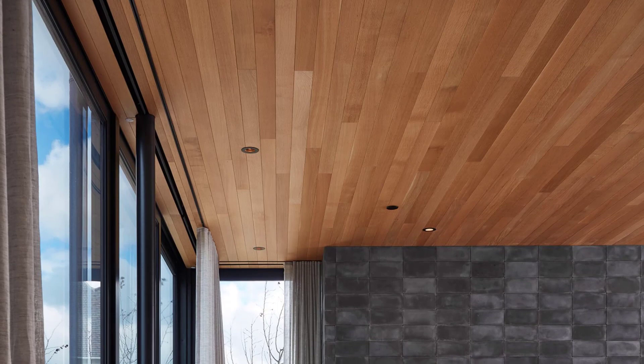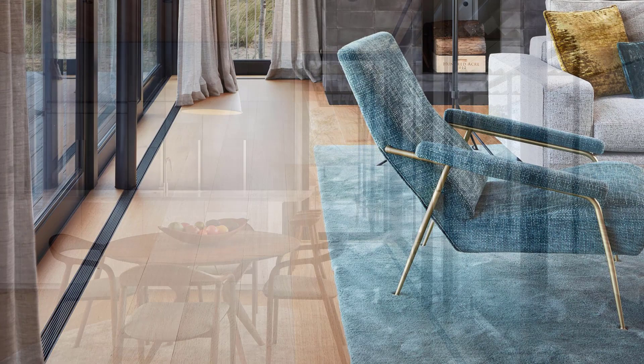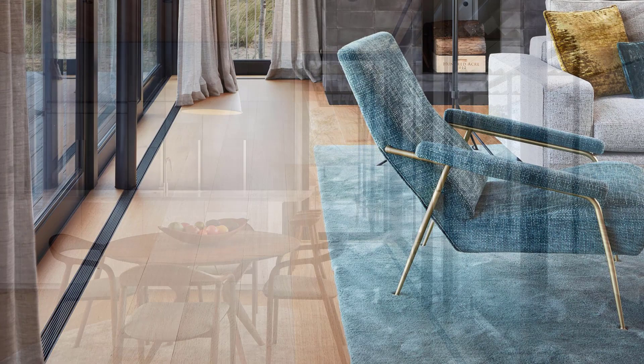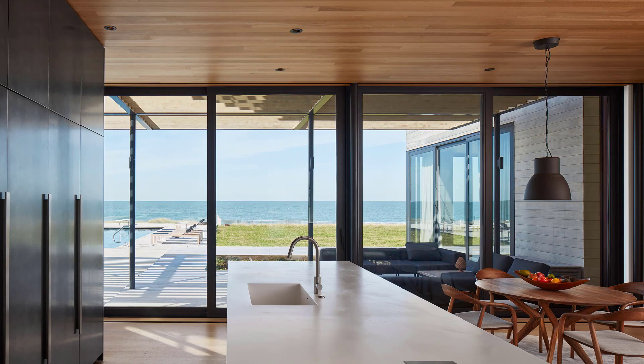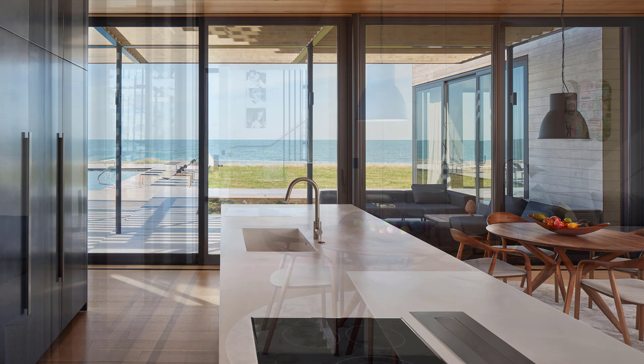The interiors of the home include wood ceilings featured throughout the main floor, such as in the living room. White oak flooring connects the various areas of the home, while in the kitchen a long white island contrasts the dark cabinets. The kitchen also has a sliding glass door that opens to the covered patio and outdoor kitchen.